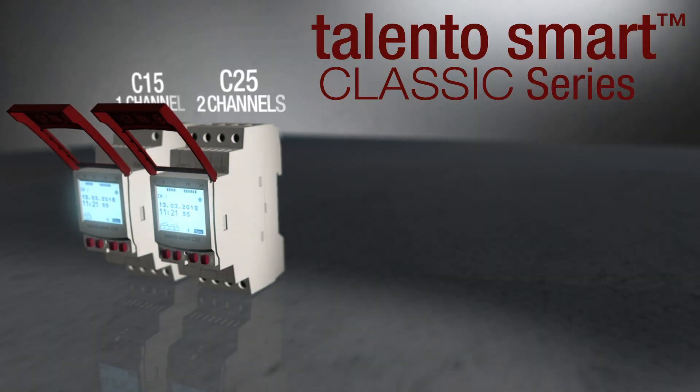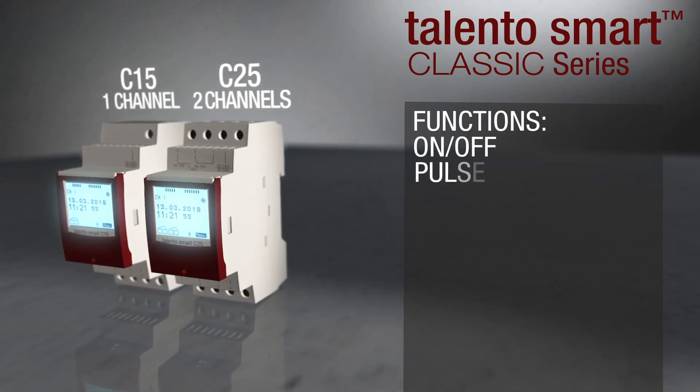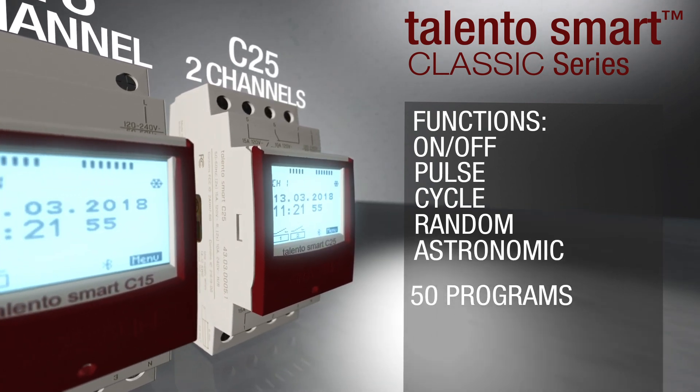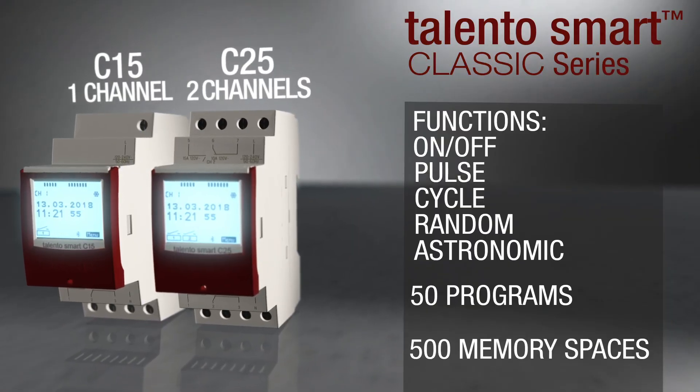If the installer needs astro functionality, the C version needs to be taken. Here again, we have the one and two circuit versions: the C-15 and the C-25. Astro functionality calculates the sunrise and sunset times automatically.